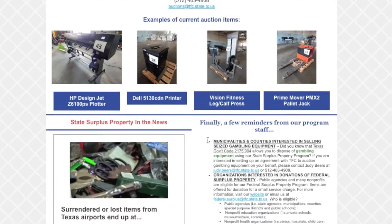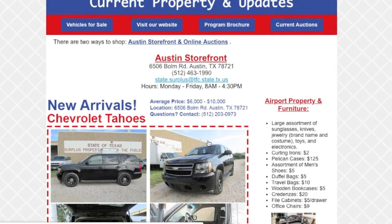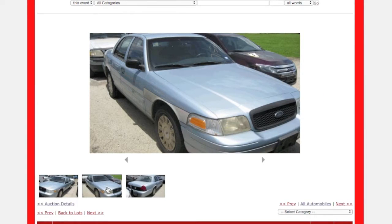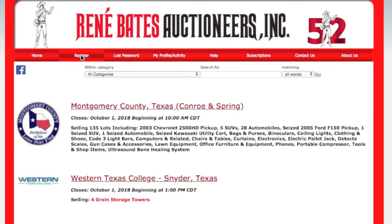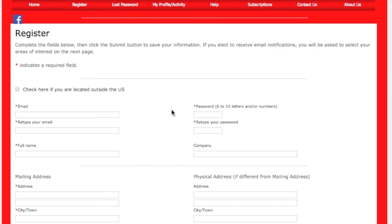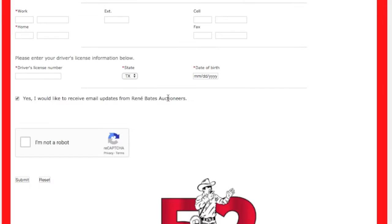This isn't meant to be an exhaustive list of all possible places to buy online — it's just meant to show you how to do it. My favorite is Renee Bates; that's where I've bought all of my police vehicles. Renee Bates operates mainly in Texas and Florida but some other states as well. You have to sign up first and they require a hundred dollar deposit, so get that in quickly so you can start bidding.